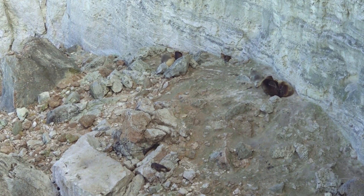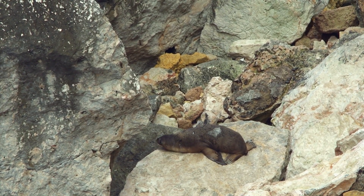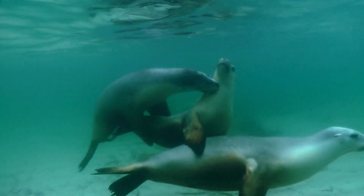This fragile world is where the sea lions haul out to rest, breed and raise their young after foraging for days on end in the unforgiving waters of the Great Australian Bight.